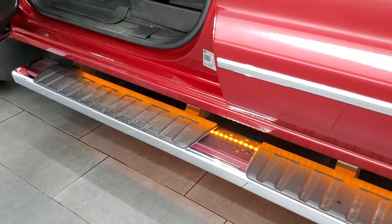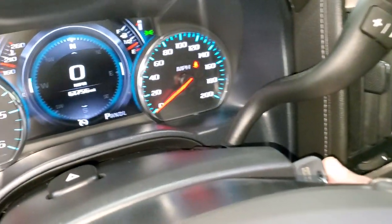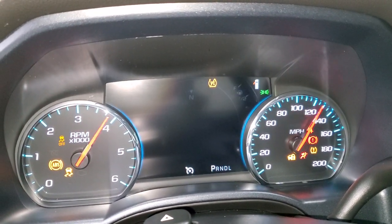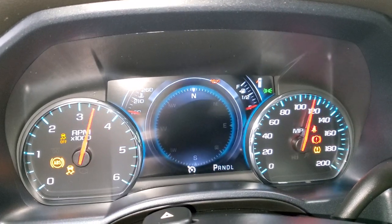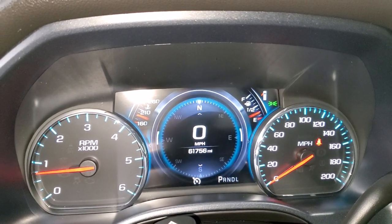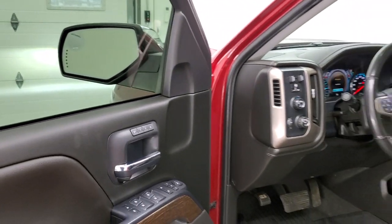It also has running lights for the step bars, which is a nice touch. We'll start it up and take a quick look under the hood. Starts right up — no check engine lights or anything like that.